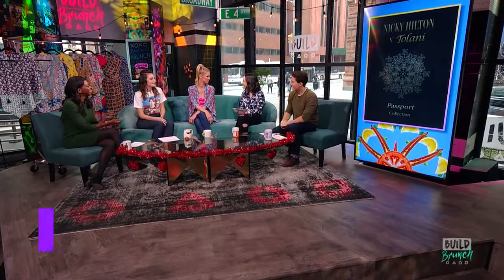Everyone please give a warm Build Brunch welcome to Nikki Hilton! Thanks for joining us. How are you? I'm good. Can I just say that you guys have the nicest green room I've ever seen in my life? Thank you — only pink starbursts, right?